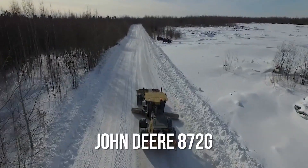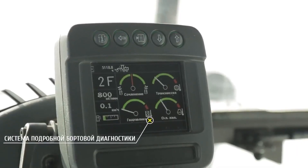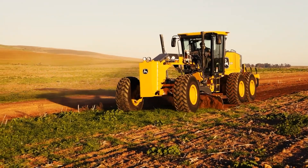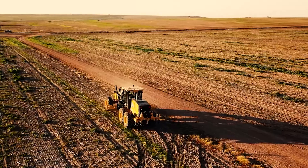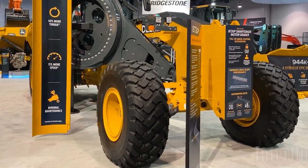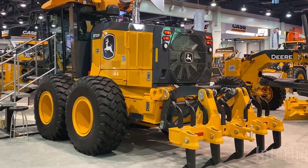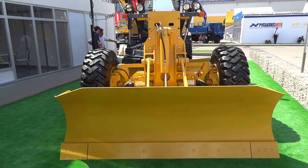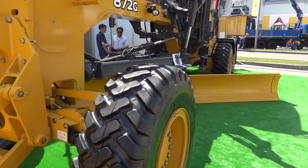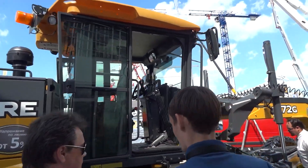Number 6: the John Deere 872G. Now we're stepping into serious grading power. At 34 feet long and weighing 47,600 pounds, this machine is built to reshape landscapes with pinpoint accuracy. Its 300-horsepower engine and 14-foot blade make quick work of roads, highways, and massive construction sites, ensuring every surface is smooth, stable, and built to last. Its advanced GPS leveling system and automated blade control turn the operator into a sculptor, shaping the earth with machine-like precision while reducing fatigue. The 872G does the heavy lifting while the operator stays sharp and efficient.